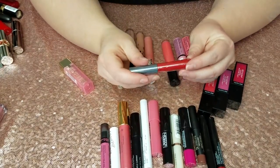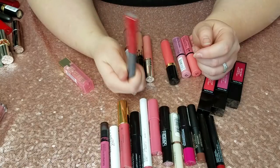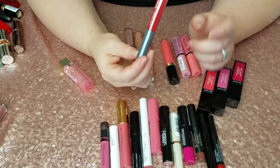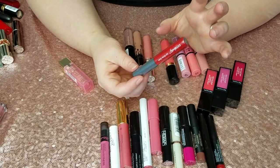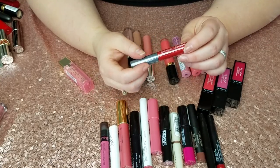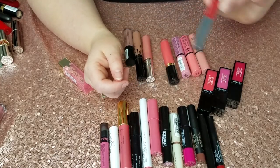I have this Ulta Lip Gloss Stain in Treason — I haven't even opened this one, so I'm just not going to open it. This deep red gloss would not work for me because it would just travel outside my lip lines and I feel like it would be a mess, so it's going.